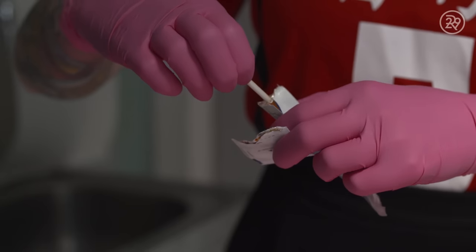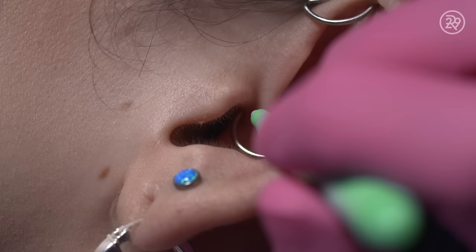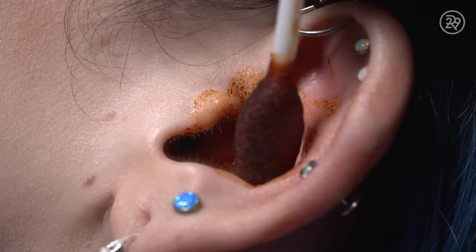The daith piercing is located on the inside of the ear. The bottom of the piercing comes through the ear canal and the top of the piercing goes through this ridge that's right above the top of the ear canal.